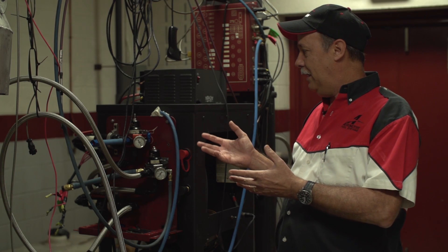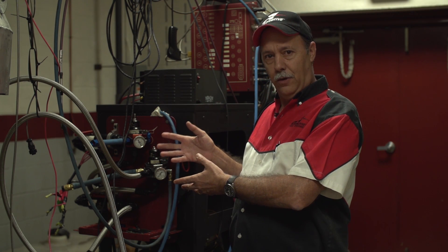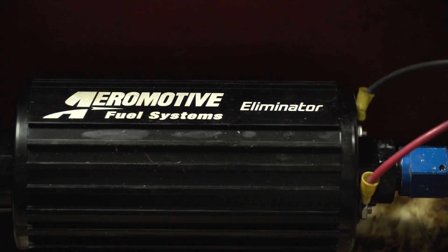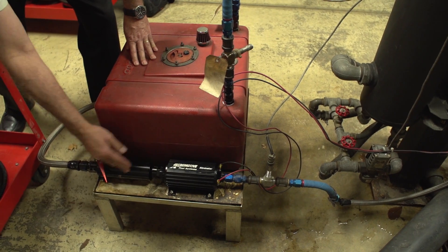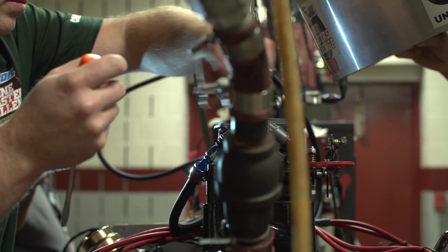What we did was simply put a carbureted regulator and a fuel injected regulator on each dyno, and they are both fed by one Eliminator fuel pump. The capability of that pump is up to 1400 horsepower for a fuel injected engine, 1800 horsepower for forced induction naturally aspirated, and carbureted is even higher than that.